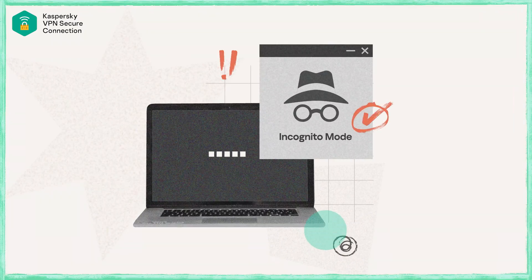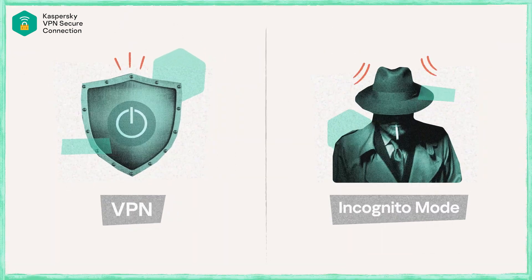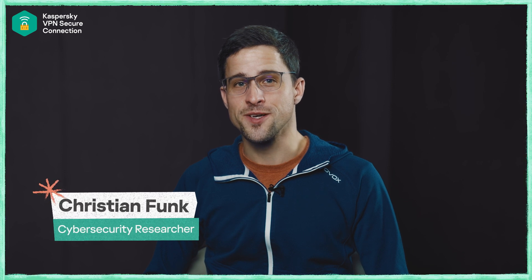Incognito mode in your browser is something very different from a VPN. VPNs and the incognito mode of browsers actually kind of align in their purpose to be more private, but they are tackling the issue from two different directions.